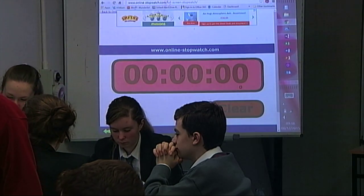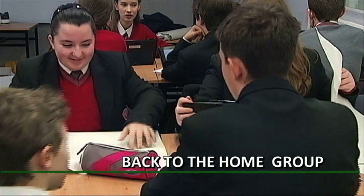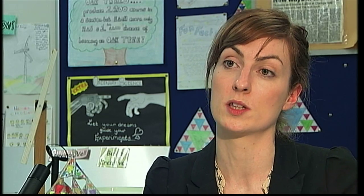That's our expert group time up. After ten to twelve minutes they return back to their home group. They have four or five different experts in different areas and they're given a chance to share that knowledge with the whole group.